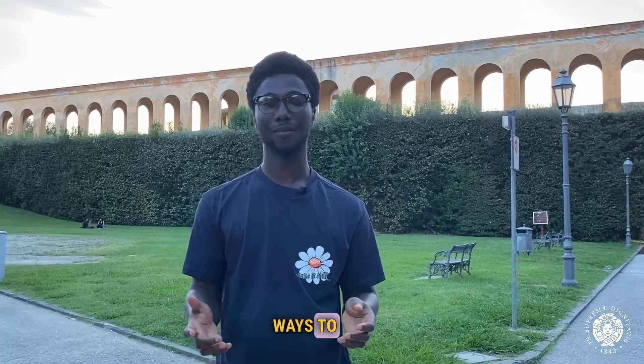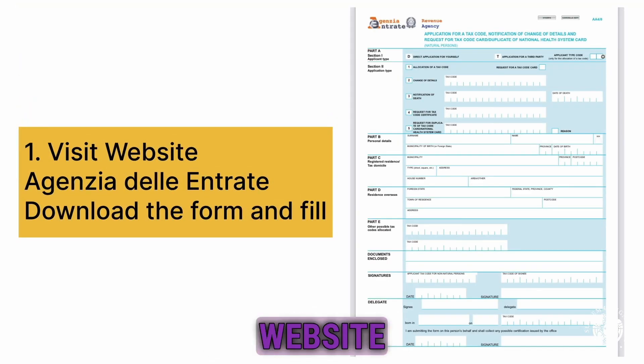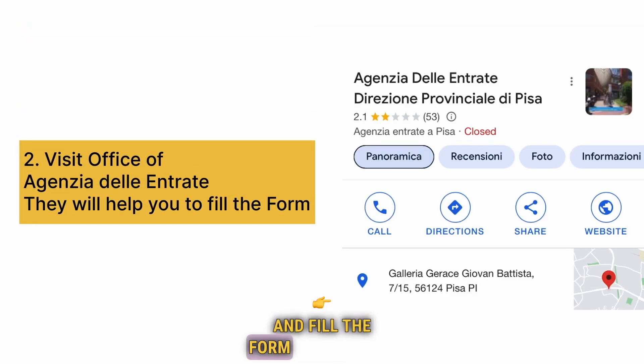There are basically two ways to fill the forms. One, either you visit the Agenzia delle Entrate website and download the form and fill it. Or on the day of appointment, you go to the office and fill the form right there.